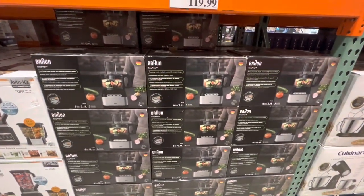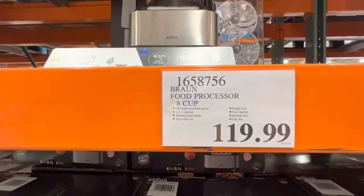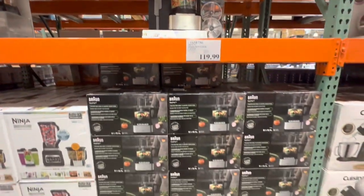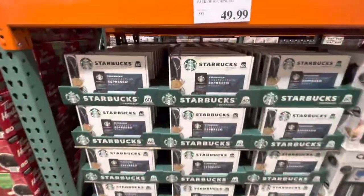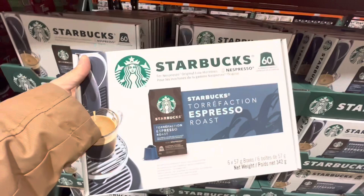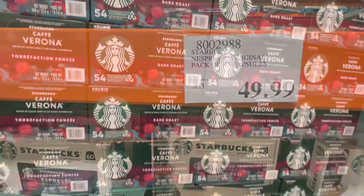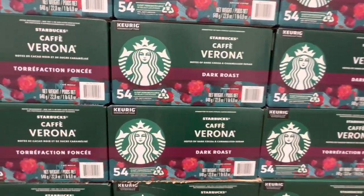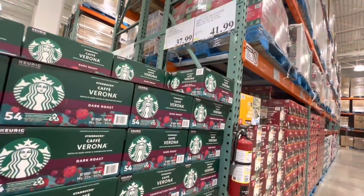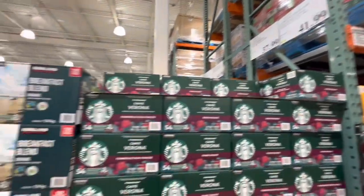The Breville food processor is $120 — 8-cup, 550 watts. Starbucks Nespresso capsules are $50 for 60 capsules. Dark roast options: 54 cups for $37.99 and Kirkland Signature for $41.99.